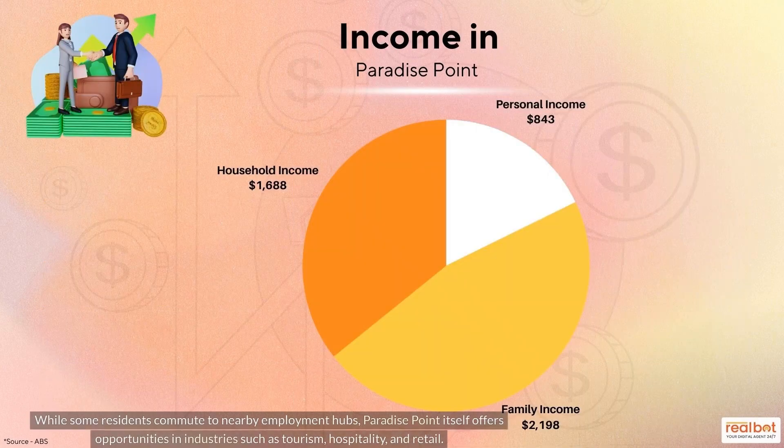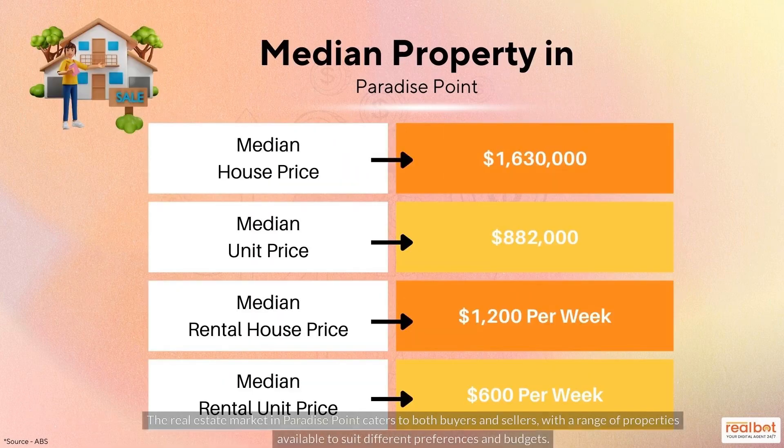While some residents commute to nearby employment hubs, Paradise Point itself offers opportunities in industries such as tourism, hospitality, and retail. The real estate market caters to both buyers and sellers, with a range of properties available to suit different preferences and budgets.